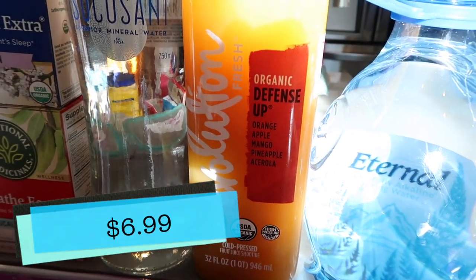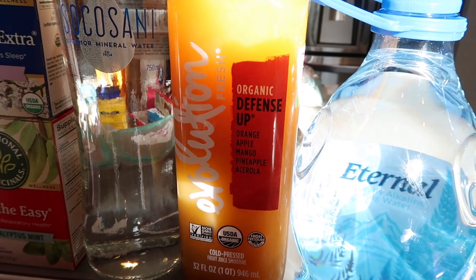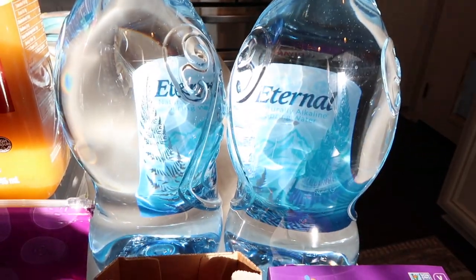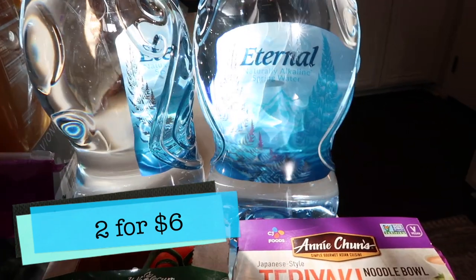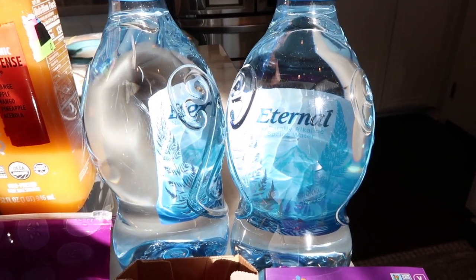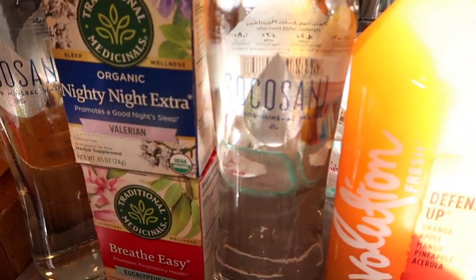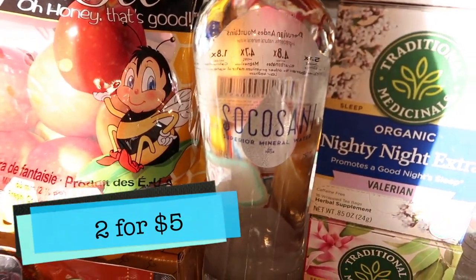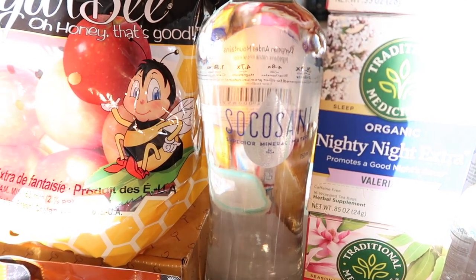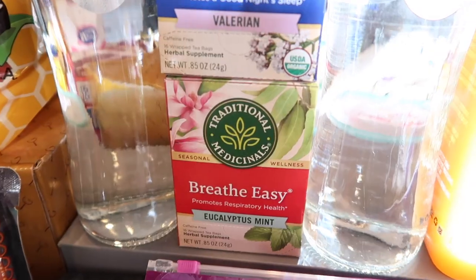I got this Evolution juice — we've loved this brand before. It's the organic defense up orange, apple, mango, pineapple, and acerola cherry, and it's cold pressed. It's basically just helping bring those defenses up. I also got some large bottles of water — they're like two-point-something liters — so Tim can get his water intake in while he's not feeling well. I found these really beautiful glass bottles that would be nice to have by the bed. We do have filtered water in our house, but for some reason it's easier to drink water when the bottles are right next to you and ready to go.